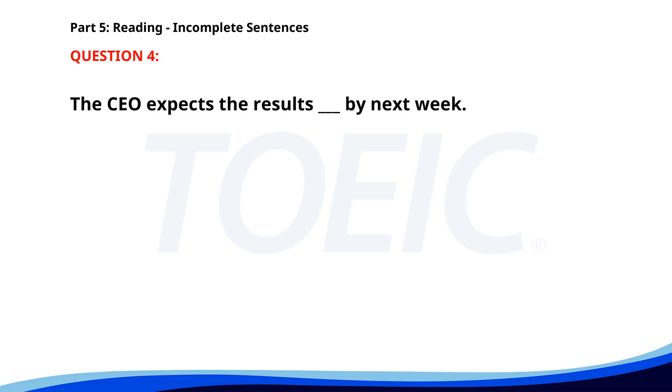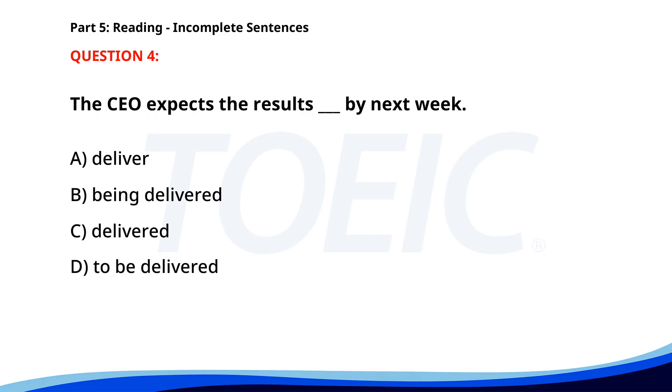Number 4. The CEO expects the results ___ by next week. A. Deliver. B. Being delivered. C. Delivered. D. To be delivered. The correct answer is D: To be delivered.